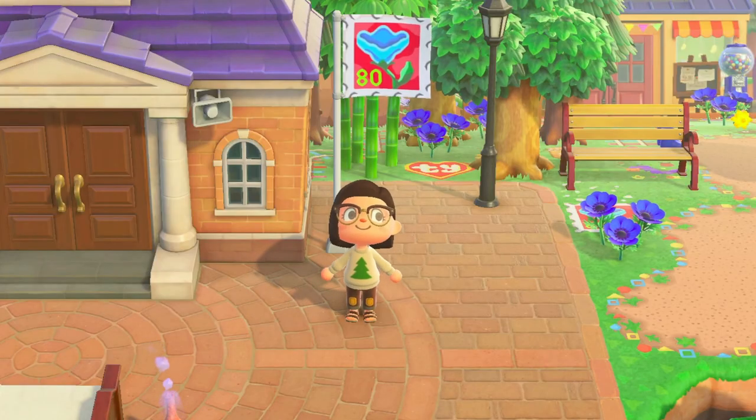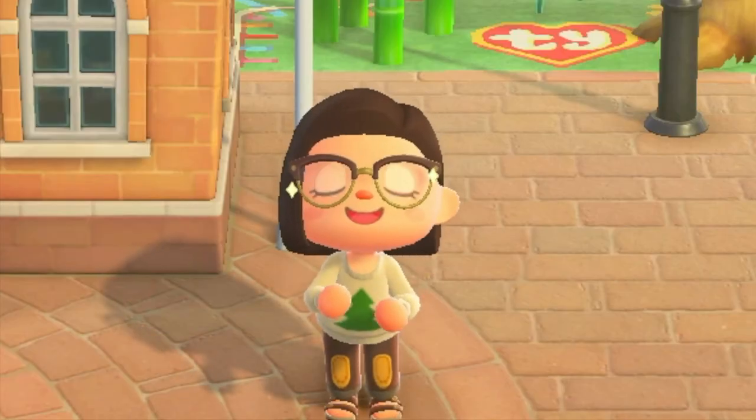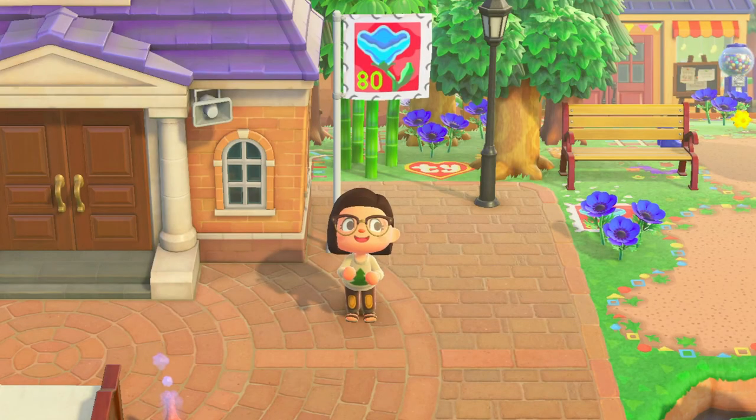Hello and welcome, or welcome back to my channel! Today we are going to be touring a lovely kid-core island called Teespring, which was created by Honey Horizons. I will link all of her social media down below — her Instagram and Twitter. This is the first kid-core island I've ever toured here on my channel and I'm so excited for it.